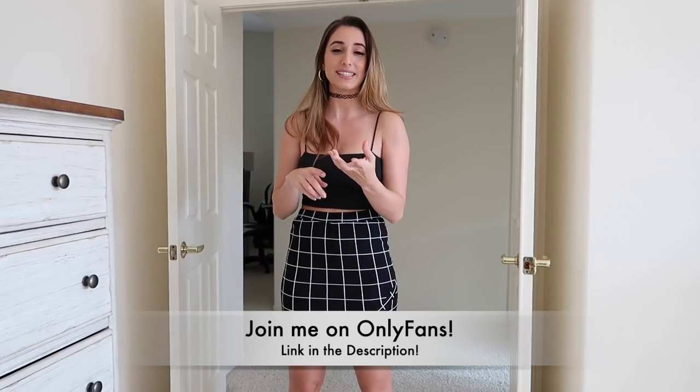Don't forget about OnlyFans — that's where all the sexy behind-the-scenes content happens. I no longer wear pasties on there, so you don't want to miss out. It's getting a lot better and it's just gonna go up from there.